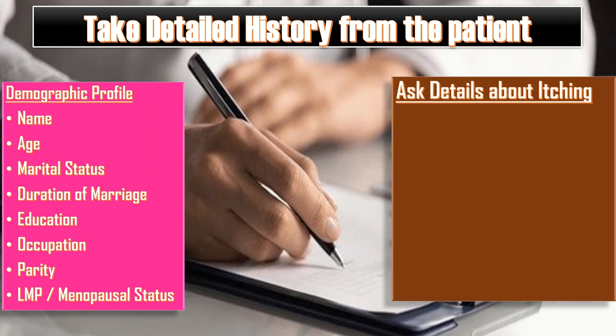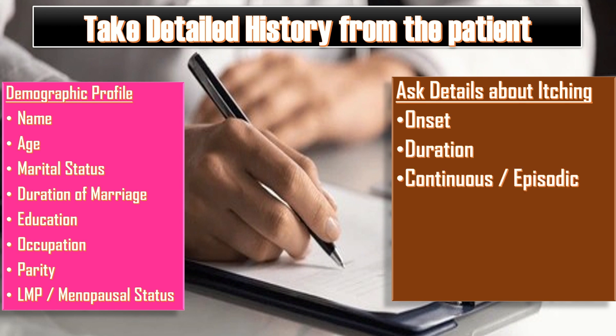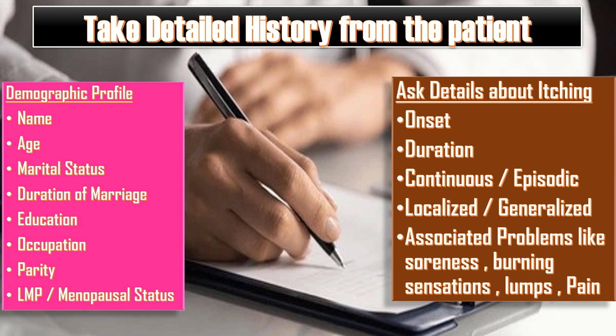Ask details about the itching: its onset, duration, whether it is continuous or episodic, whether it is localized or generalized, and whether it is associated with other problems like soreness, burning sensations, lumps or pain.